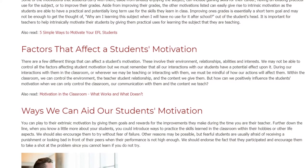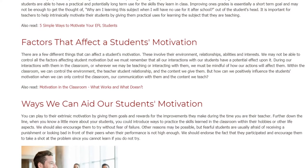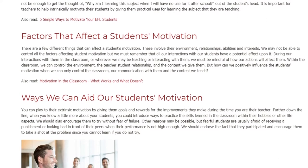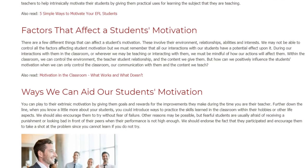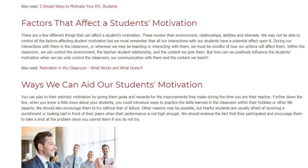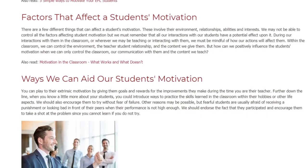Factors that Affect a Student's Motivation. There are a few different things that can affect a student's motivation. These involve their environment, relationships, abilities, and interests. We may not be able to control all the factors affecting student motivation, but we must remember that all our interactions with our students have a potential effect upon it.